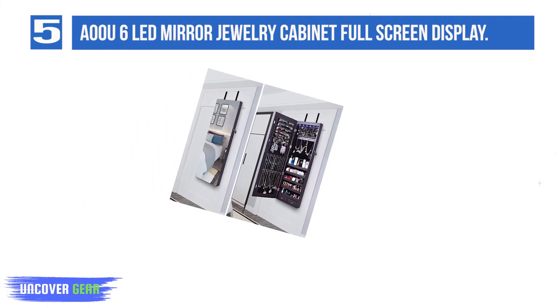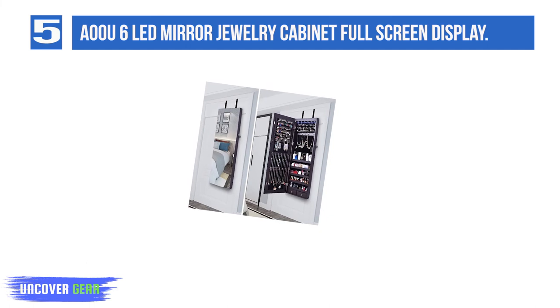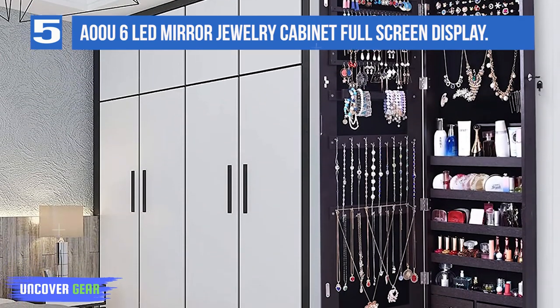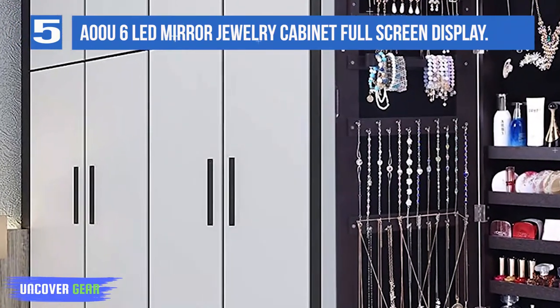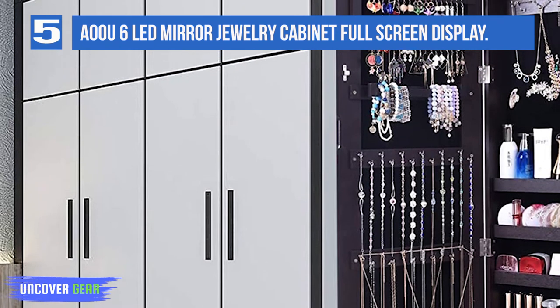It saves your space and makeup time in the morning. Open the locking door to find a large storage area with six-line shelves designed for holding earrings — 120 earring slots, six rows of ring slots with 78 ring slots, 36 hooks, five storage racks, two storage drawers, and one hanging rod. It helps keep your jewelry organized and lets you try on your jewelry in an elegant and efficient way. Real glass mirror.